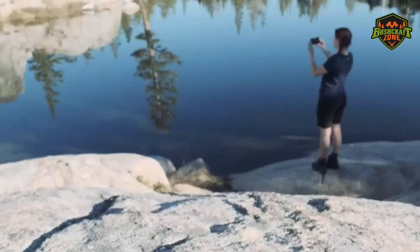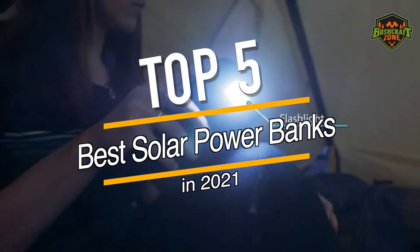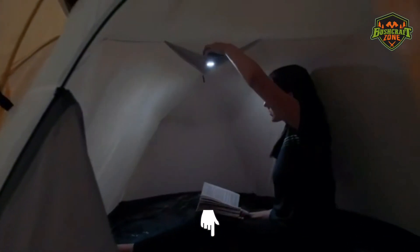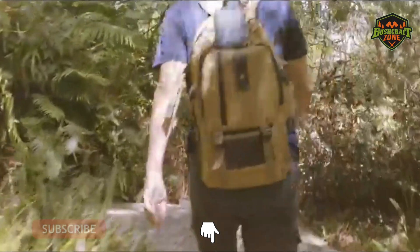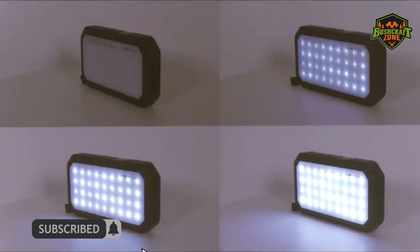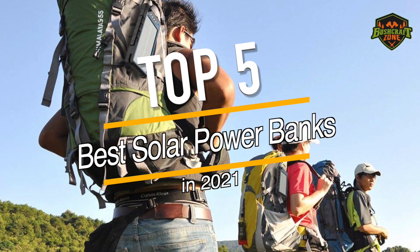In this video, we are going to review our top 5 recommendations for the best solar power banks of 2021. You can check out the description of this video below for the links to all these products. And don't forget to like and subscribe to your daily list of best outdoor product reviews. Now, let's have a look at the top 5 best solar power banks of 2021.